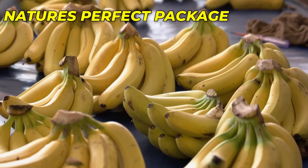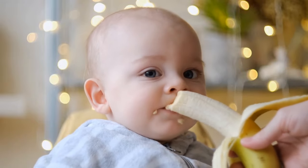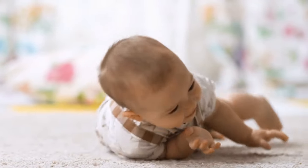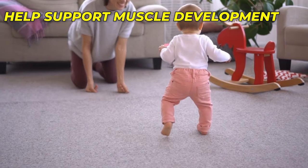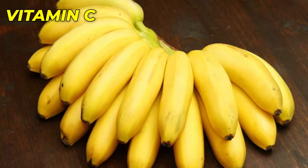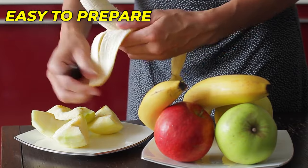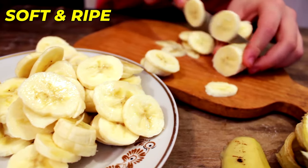Number 9: Bananas – Nature's Perfect Package. Bananas are another fantastic choice for introducing fruit to your baby's diet. Not only are they naturally sweet and delicious, but they are also rich in potassium, which plays a crucial role in promoting healthy muscle function, supporting proper muscle development, and allowing your baby to grow and move with ease. Bananas also have vitamin C, which supports a strong immune system. They are easy to prepare — simply peel a ripe banana and mash it with a fork until smooth. You can also offer soft, ripe banana slices for your baby to self-feed.